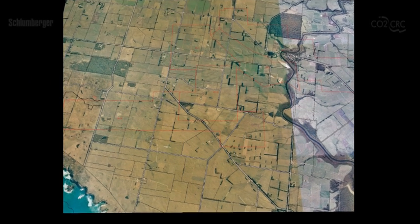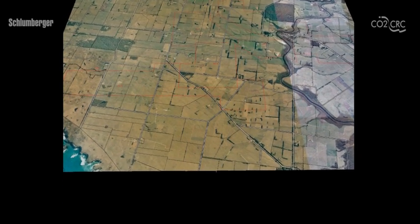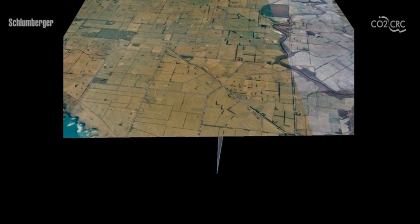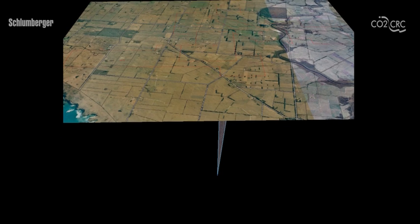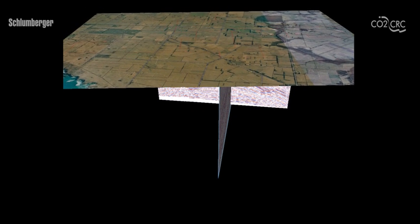Sites like Otway are chosen for storage through a process known as characterization. Geologists have a large-scale knowledge of the regional subsurface, but the decision to store CO2 underground can only be taken after the area has been thoroughly studied and its characteristics are known in the greatest detail.